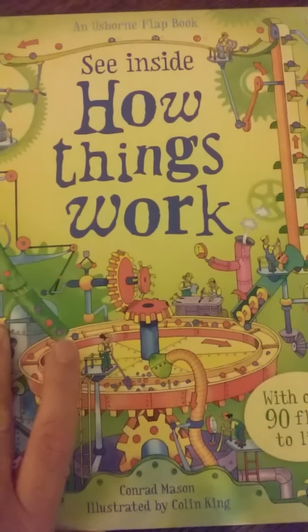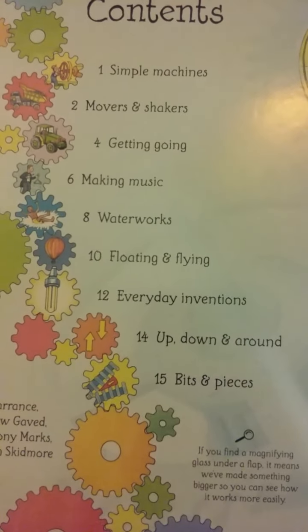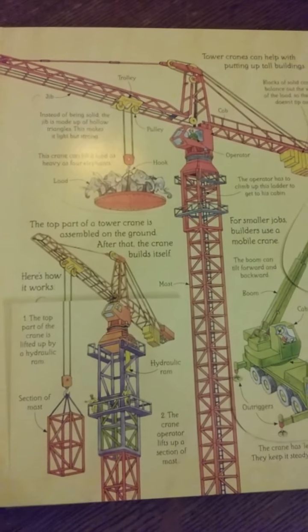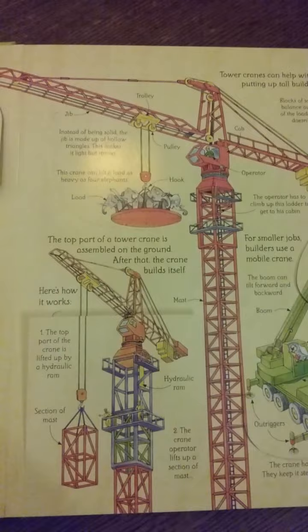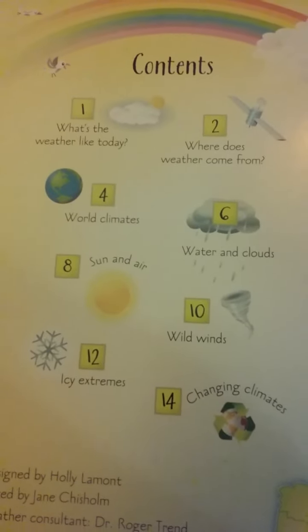Here's See Inside How Things Work — I'm just going to flip through this quickly since I've already covered it in another video. Moving on to Weather and Climate — it's really awesome. It has a table of contents and a ton of different flaps as well.